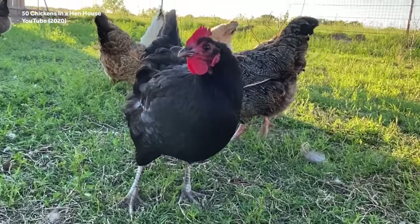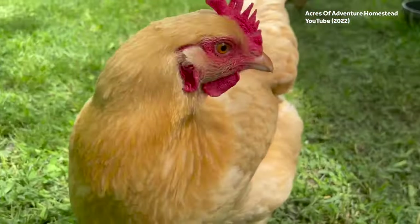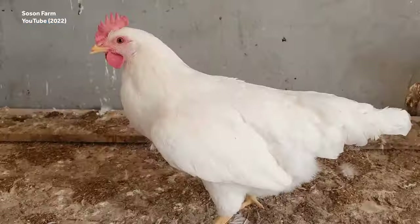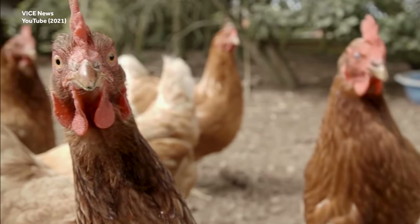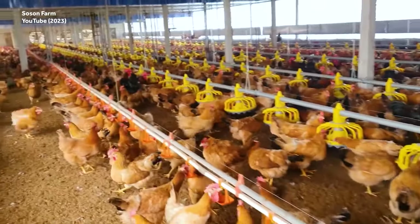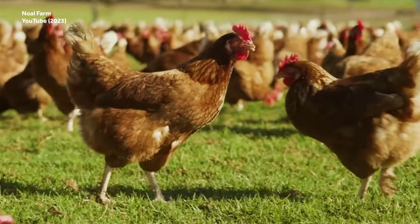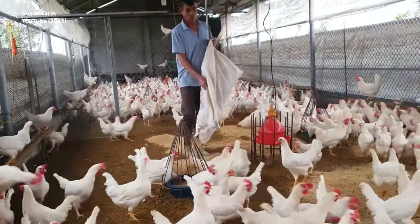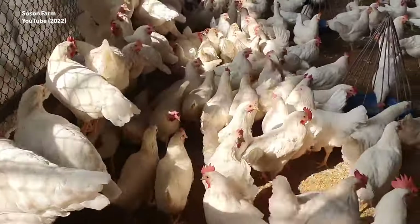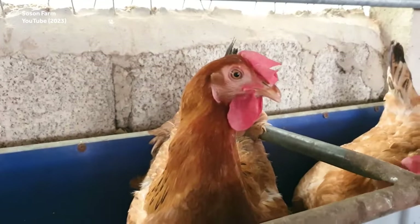Human beings have really done a number on the noble chicken. Chickens have been domesticated since 2000 BCE, and all the different types of modern chickens are descended from just four species found in the jungles of Asia. But unlike those humble jungle birds, today's chickens are bred to suit the needs of mass production. Though their meat-producing cousins are bred to have larger bodies, egg-laying hens have also ended up with much larger bodies and much larger eggs than their predecessors. The first selective breeding of chickens was practiced for the purpose of weeding out diseases.